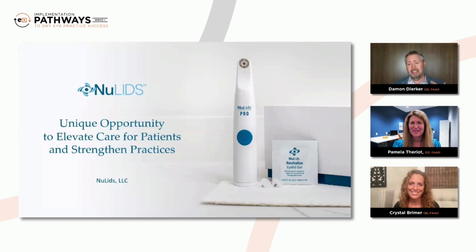In order for us to see and effectively treat more patients, we are constantly looking for new, fast, effective, low-cost treatment options. So in this session, we're going to talk about NewLids. NewLids Pro is a relatively new way for us to provide in-office eyelid hygiene. Dr. Theriault, what's been your experience so far with NewLids Pro?